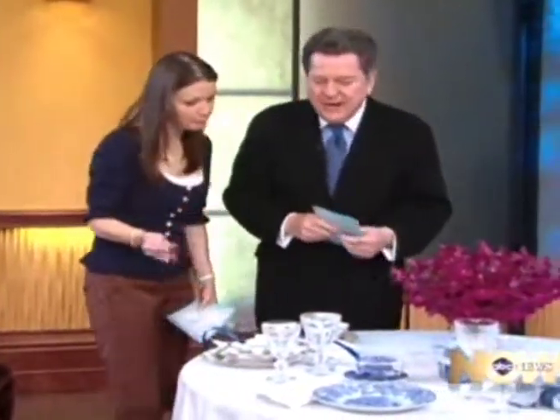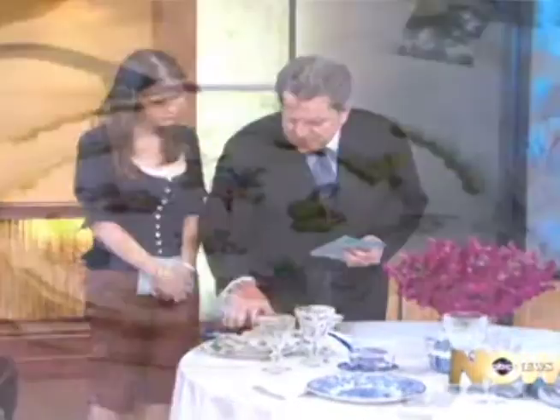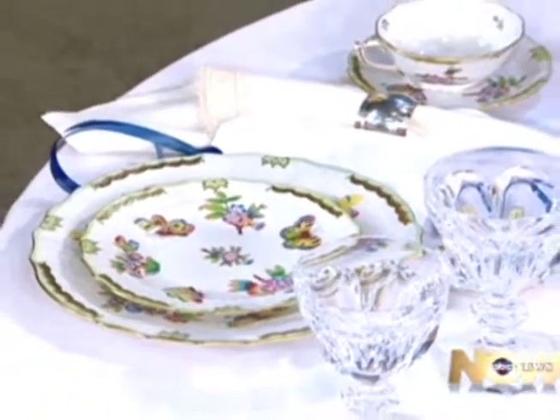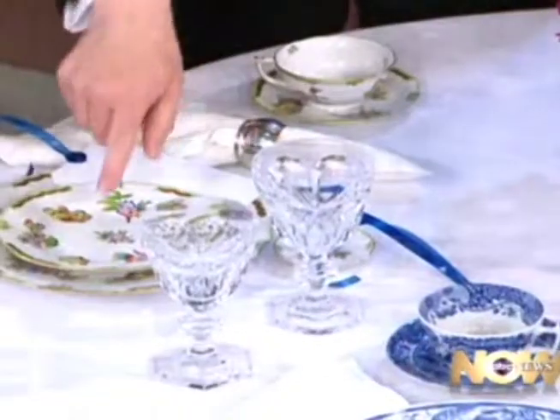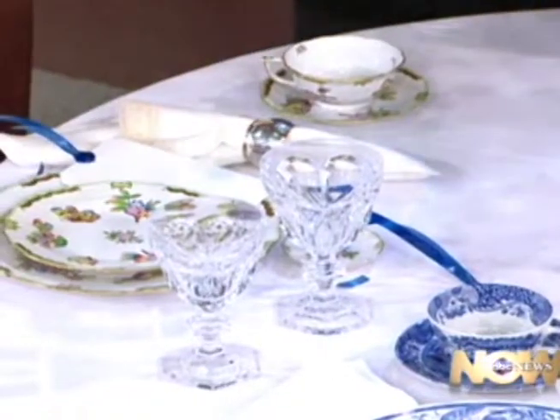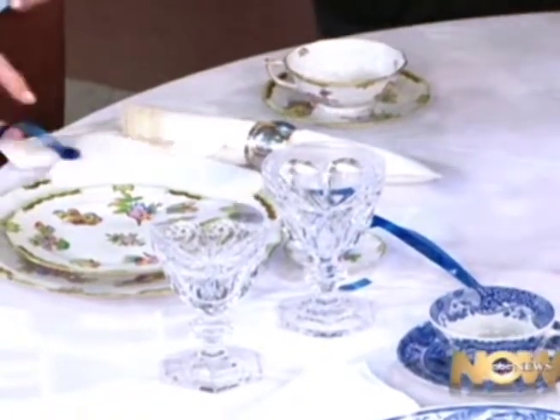Now, China is really interesting. We're all experiencing going out to discount places and finding China and thinking of it in a more trendy way — something we're going to use for a few years and then probably replace. We're going to start with this fine China. This is Herend, hand-painted in Hungary. It's absolutely gorgeous China. This setting, with Baccarat Crystal, for just one place setting — how much do you think?